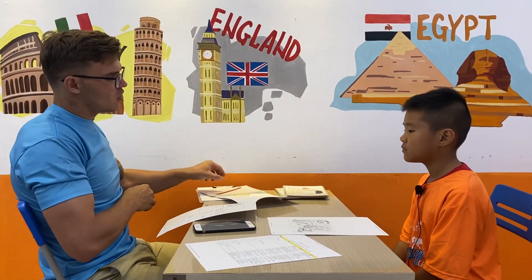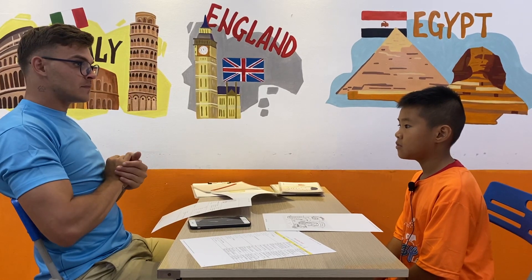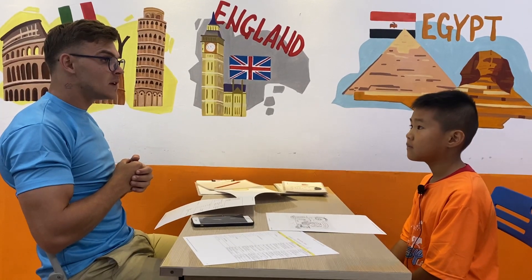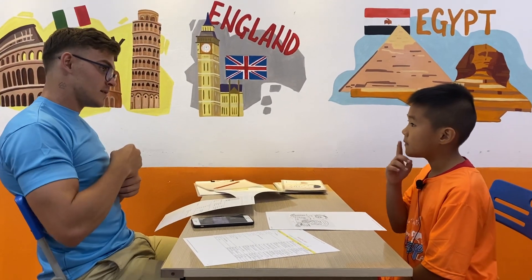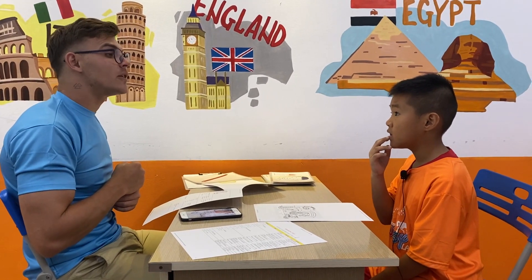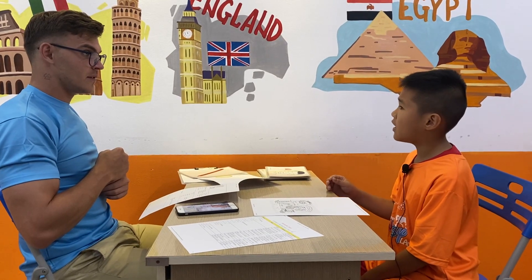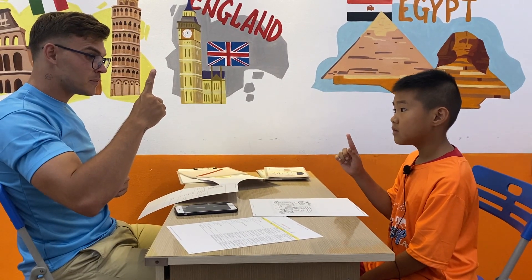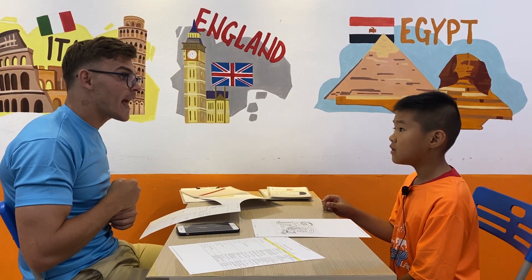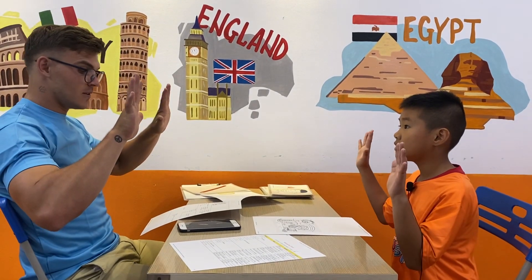Now let's take a look at your body. Show me your face. Where is your face? Show me your finger. Where is your finger? Five fingers. Where are your hands? Where are your hands? Two hands. But where? I don't know. Okay.